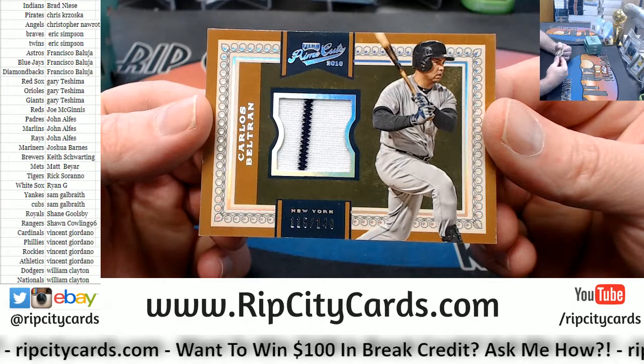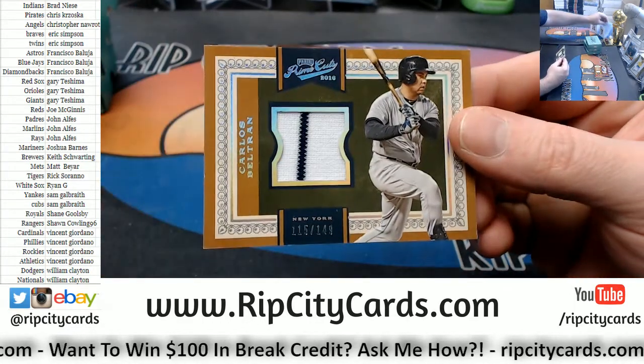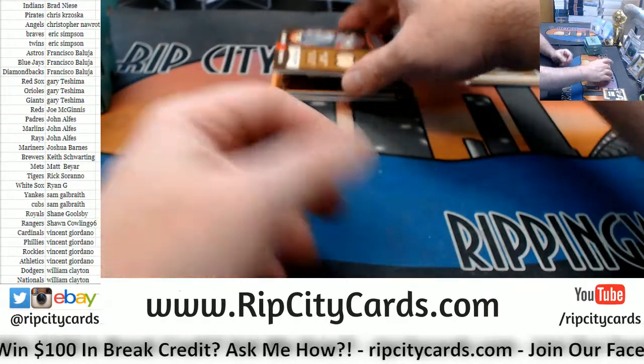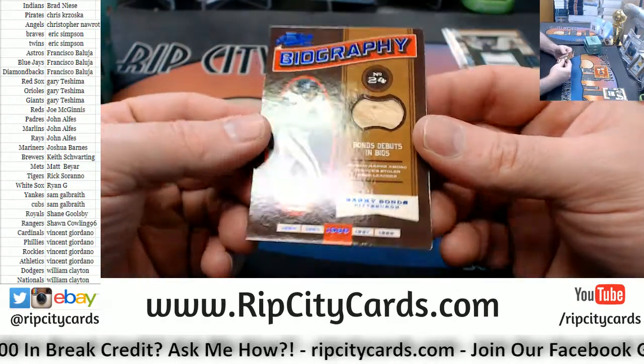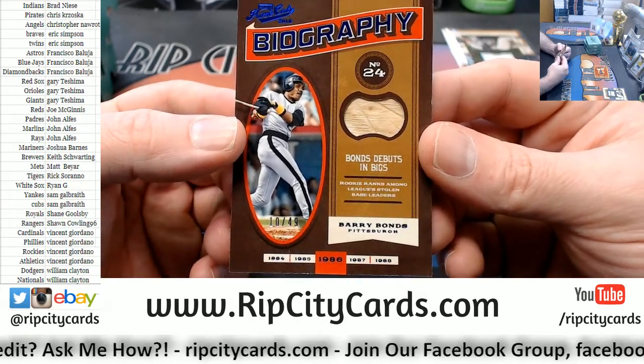115 out of 149, two color, Carlos Beltran — that's the Yankees. Got a 10 out of 49, Barry Bonds, Pirates though. Pirates Bonds.